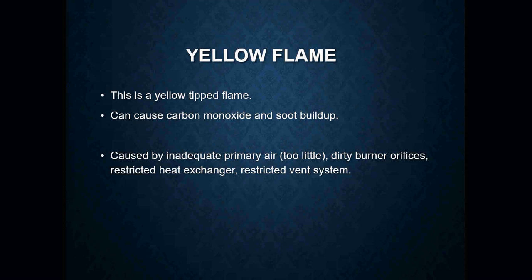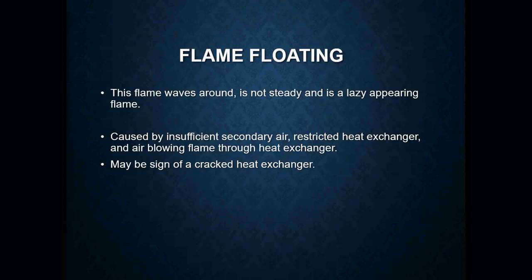A yellow flame is just like it sounds — it's yellow. These are a cause of carbon monoxide and will cause soot buildup. This is caused by airflow issues — not enough primary air, dirty burner orifices, a restricted heat exchanger, or a restricted vent system. It could even be something like a dead raccoon or a bee's nest in the flue pipe — anything that's going to restrict the airflow.